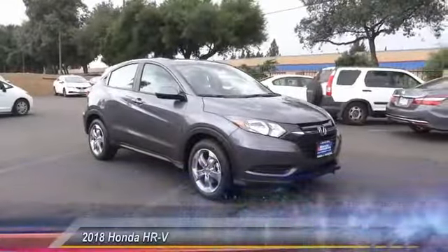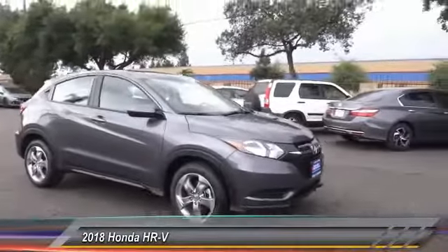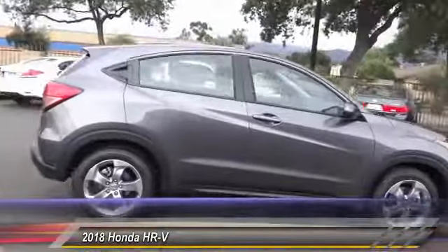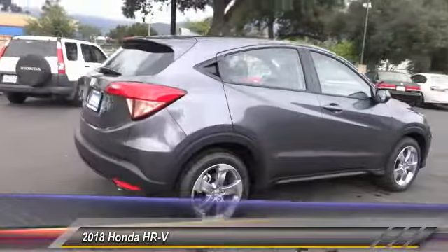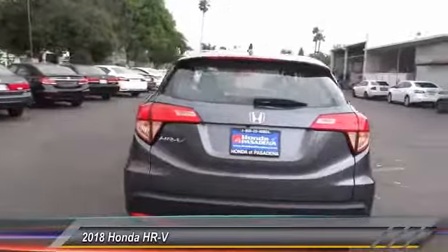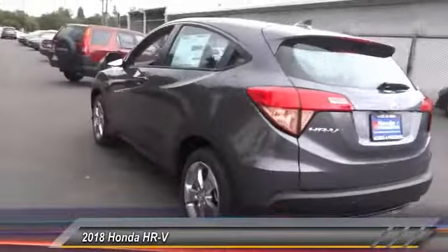The 2018 Honda HRV has a good-looking exterior with a clean design. It comes with a well-tuned suspension and a handsome and flexible interior with tons of options to choose from. This vehicle has less than 100 miles.